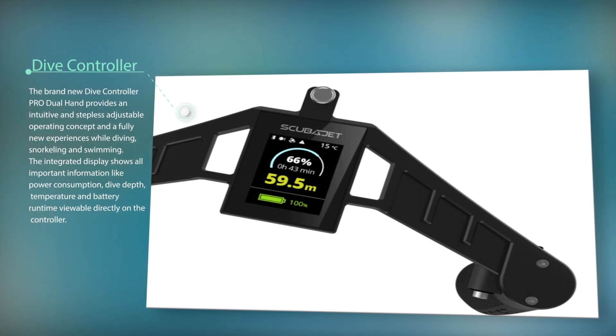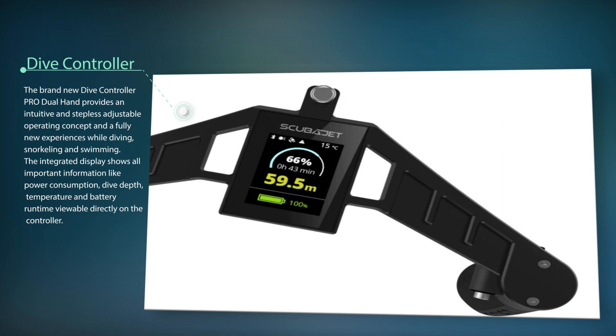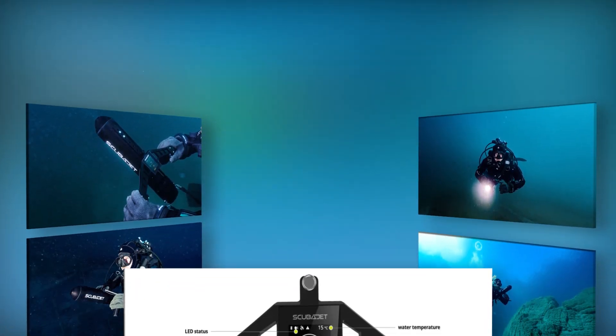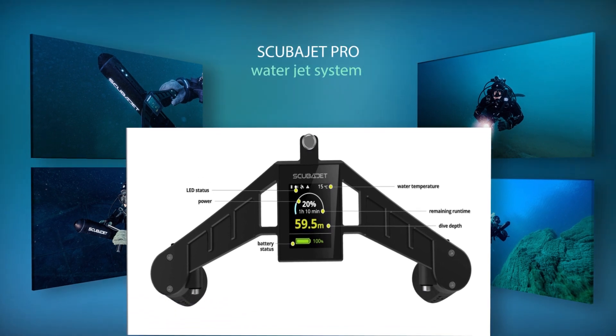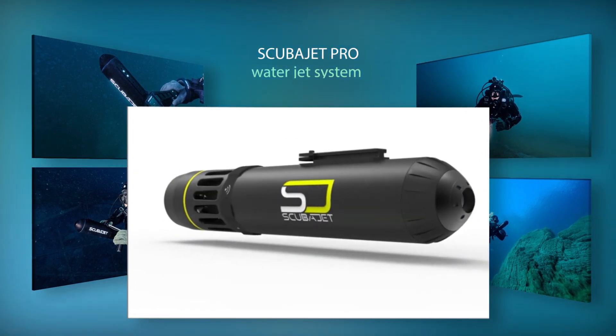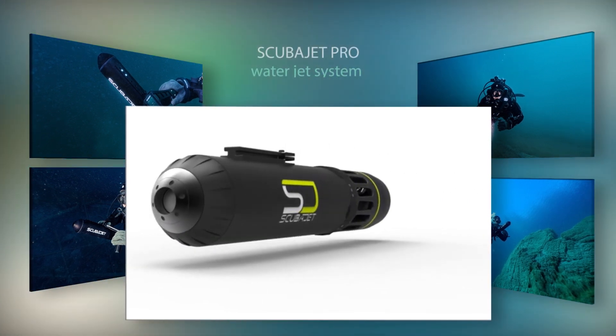With the new jet system made completely of aluminum, higher quality is achieved and the diving depth is extended by 50 percent to a total of up to 60 meters. There are more adapters available as well. The newly developed Dive Controller Pro Dual Hand is provided with a 2.4-inch LED display.